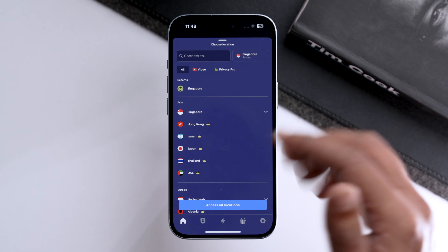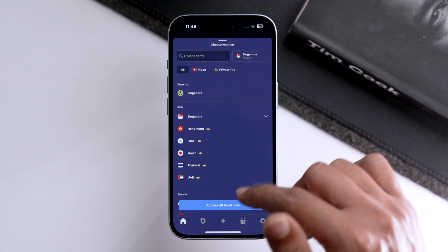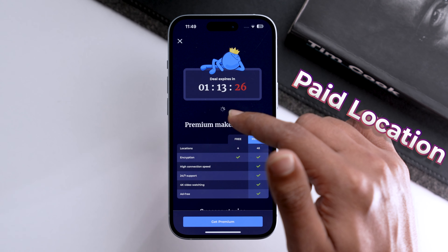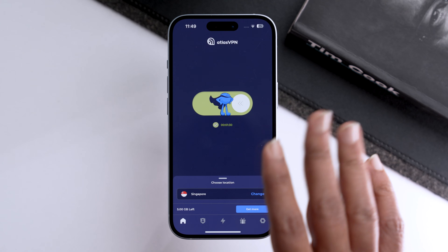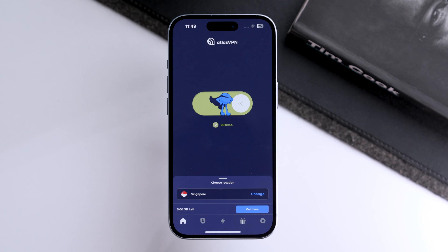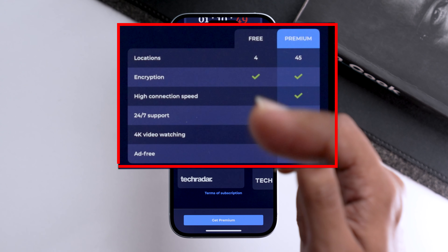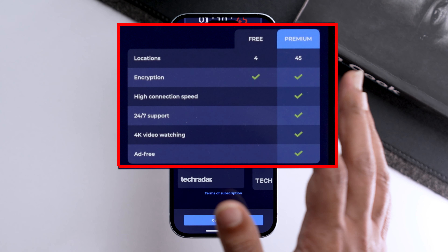Atlas VPN is not only cool and cute, but it also gives you four free locations. Apart from that, there are 45 other paid locations. There is a daily limit of 5 GB, but if that's sufficient for you, Atlas VPN might be your next best friend. If you want higher connection speed, 24/7 support, 4K video watching, and an ad-free experience, you need to go for the premium version.